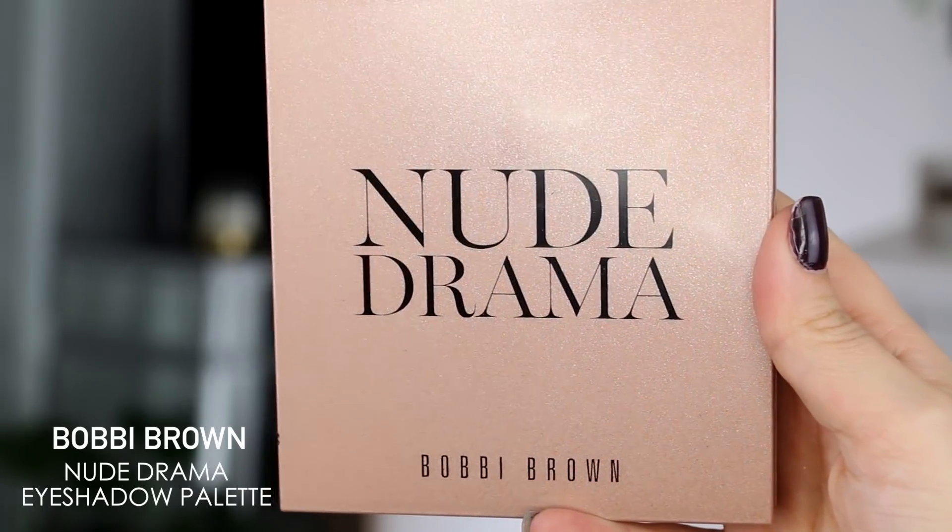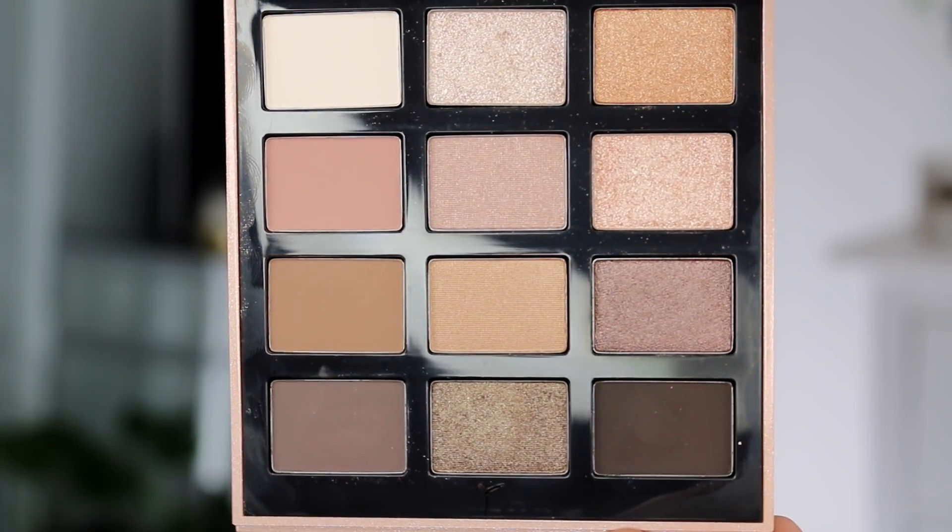The next product I have is the Bobbi Brown Nude Drama Eyeshadow Palette. I'm really excited about this because it's got a plethora of eyeshadow shades that are right up my alley. This was actually made with Sephora. When you open it up, there's a mirror and a variety of different shades and finishes ranging from matte to shimmer, sparkle, and metallic — 12 different shades total. I can totally see myself traveling with this, and it's something I could bump up from a day to night look because there are lighter and deeper shades.